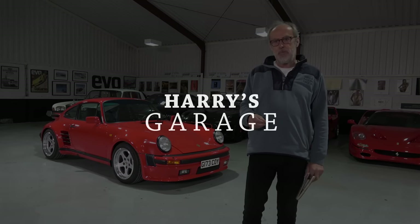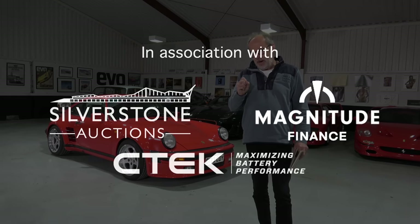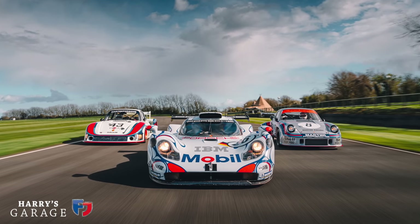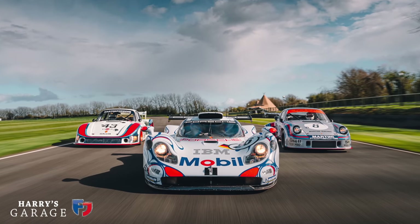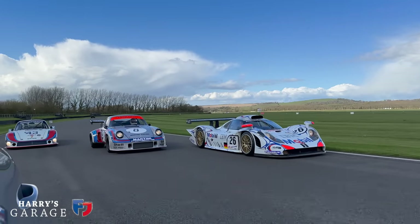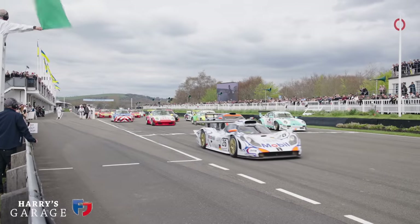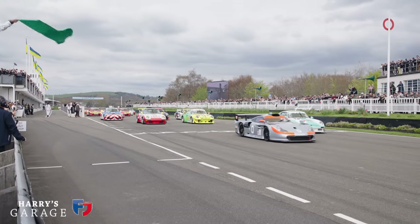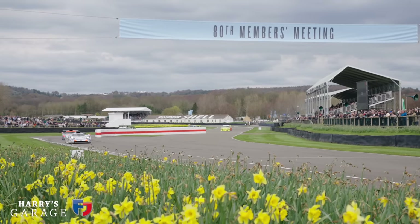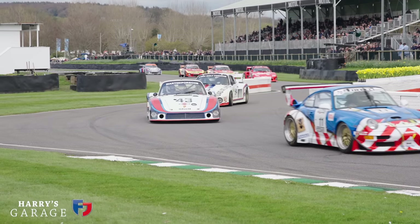Welcome to a new Harry's Garage video, all about the Porsche Turbo. Two weeks ago I got a complete surprise — I got to drive a very special turbo I never expected to get behind the wheel of. It happened as Porsche were setting up for the Goodwood Members Meeting, where they had an incredible spread of Group 4 racing 911s over the ages — a GT1 car, the Moby Dick, and all sorts of racing 934s and 935s.